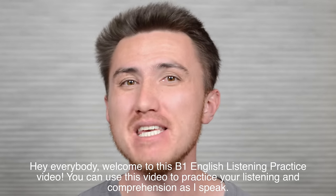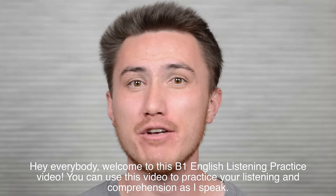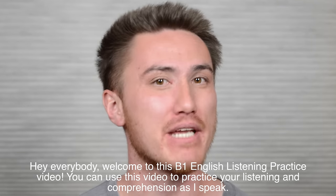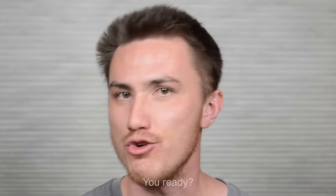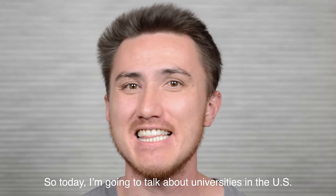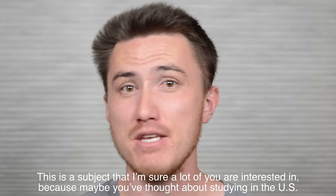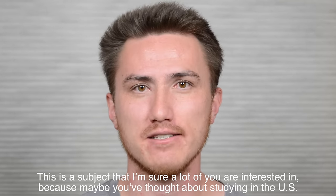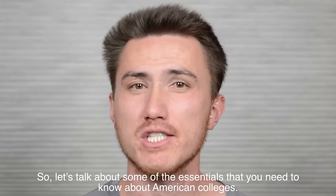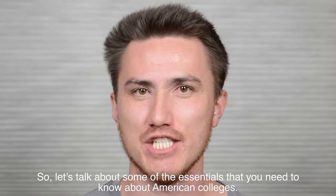Hey everybody, welcome to this B1 English listening practice video. You can use this video to practice your listening and comprehension as I speak. You ready? Today I'm going to talk about universities in the U.S. This is a subject that I'm sure a lot of you are interested in, because maybe you've thought about studying in the U.S. So let's talk about some of the essentials that you need to know about American colleges.